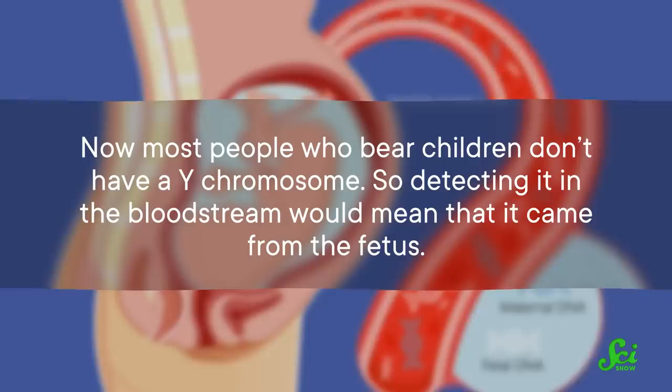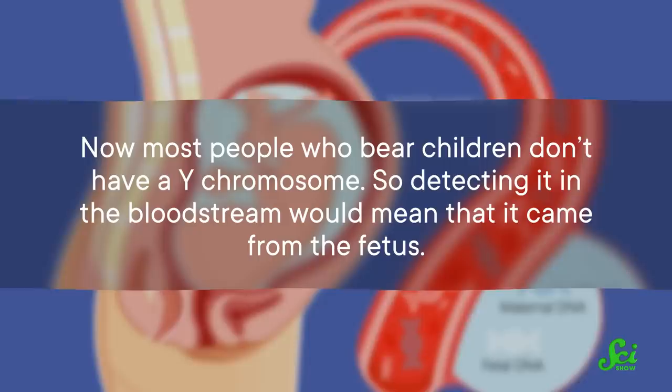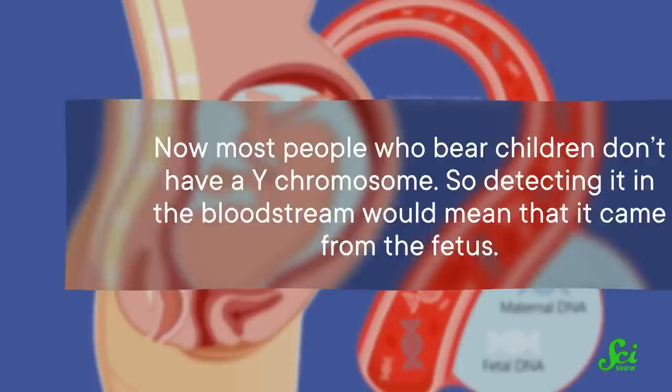But before that promise could be fulfilled, around the same time, researchers were also developing ways to learn about fetuses from cell-free DNA in the pregnant parent's blood. In 1989, researchers found that fetal cells are present in the parental bloodstream. A few years later, the same group hypothesized that maybe cell-free DNA from fetal tissue would be detectable during pregnancy. In a 1997 paper in The Lancet, they looked for the presence of DNA from the Y chromosome in blood samples from the parent. Most people who bear children don't have a Y chromosome, so detecting it in the bloodstream would mean it came from the fetus. The researchers' hunch panned out, and that confirmation that cell-free fetal DNA shows up in pregnant people's blood birthed a new era of prenatal diagnostics.